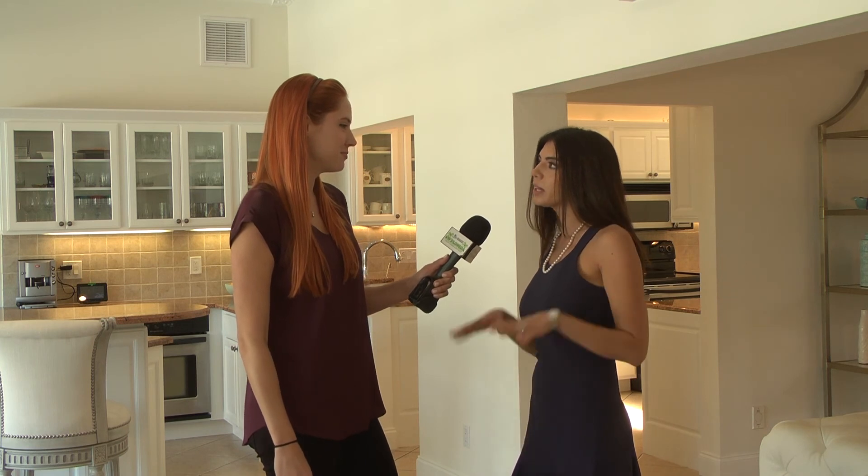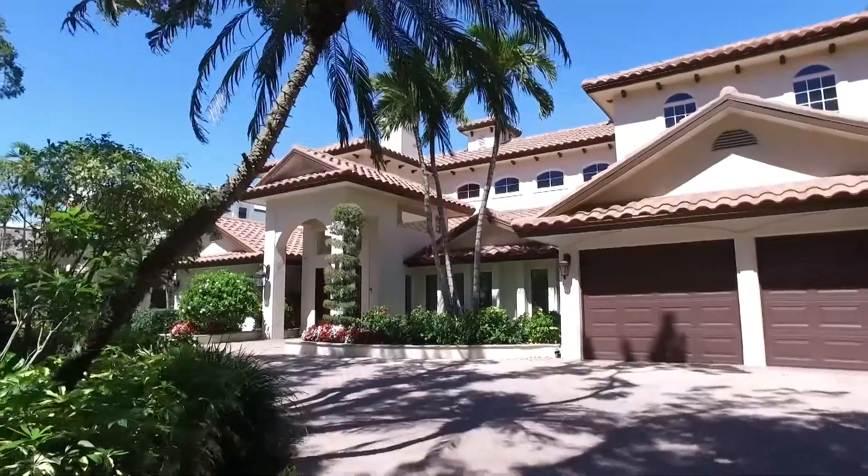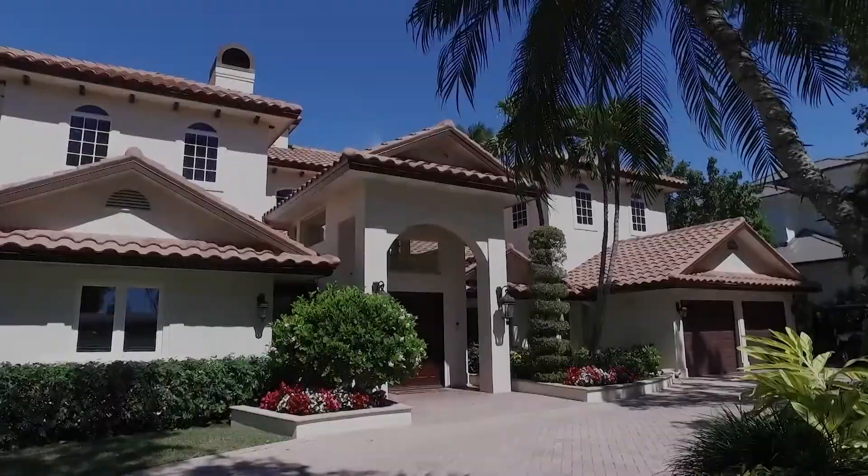Aqualane Shores to me is the best location in Naples. You're right in the center of Port Royal and Old Naples. And what I love about Aqualane is that you're so close to the beach and to the restaurants and fine dining.